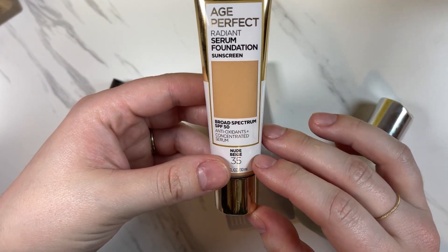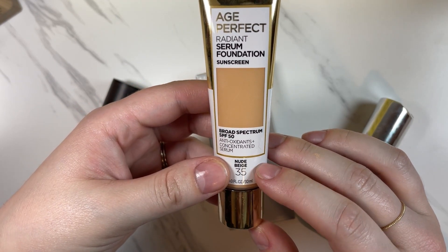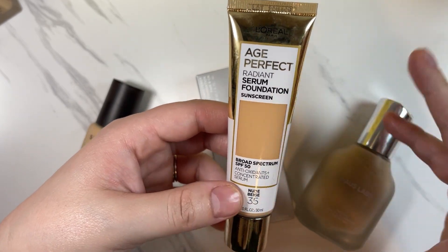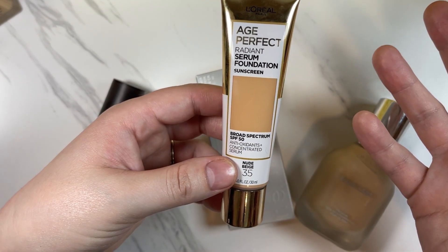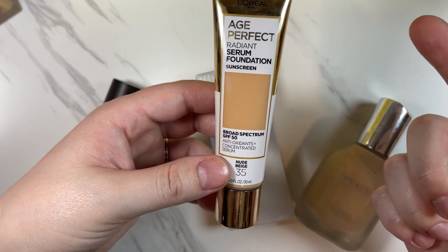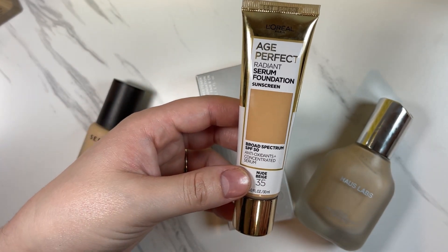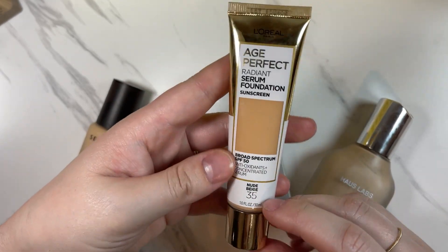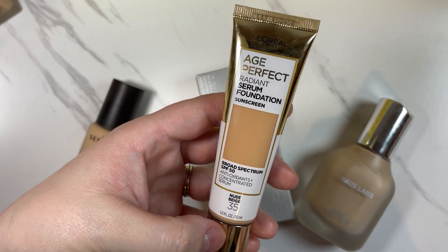The next one is the L'Oreal Age Perfect Radiant Serum Foundation. Again, not in the greatest color — this is a Nude Beige. Drugstore is getting better but this line didn't have a lot of shades. I probably picked it up in summertime. It is a radiant formula, and I prefer more natural matte — with my combo oily skin this becomes quite radiant. It's nice for like summer no-makeup makeup days, but I don't think I need to keep it around.